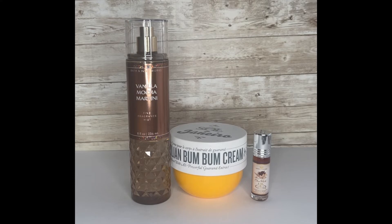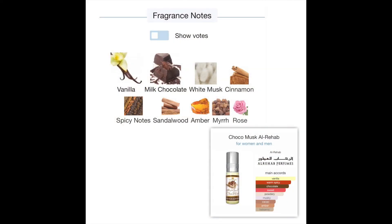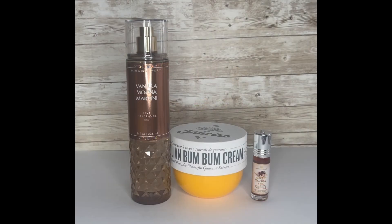Then I topped it off with Cocoa Musk by Rehab — I have the oil version. The main accords for that are vanilla, warm spicy, chocolate, sweet, powdery, musky, cacao, amber, and balsamic. The fragrance notes are vanilla, milk chocolate, white musk, cinnamon, spicy notes, sandalwood, amber, myrrh, and rose. So clearly I'm going for a chocolate coffee mocha scent today.